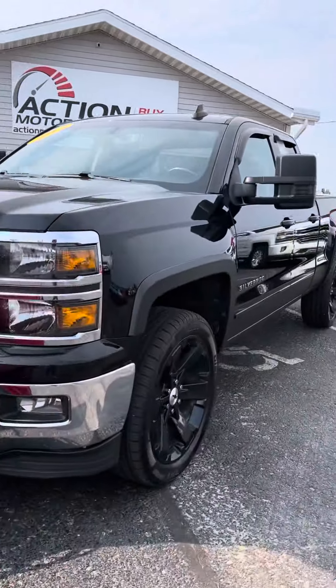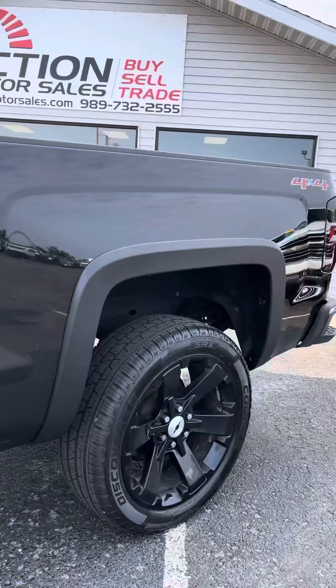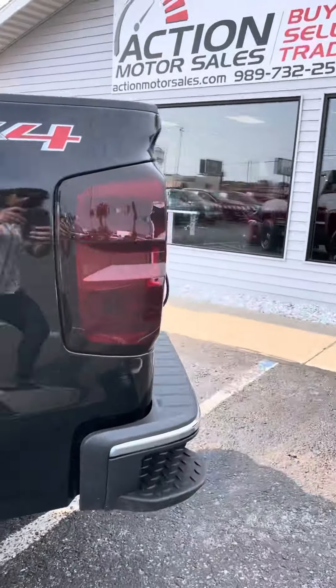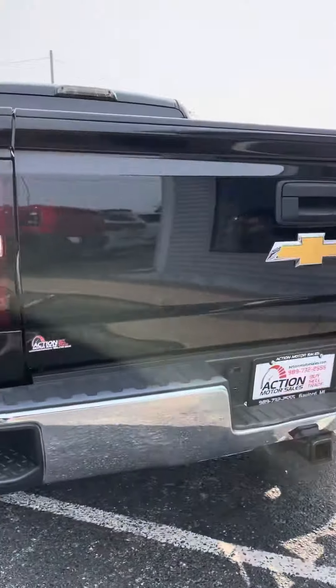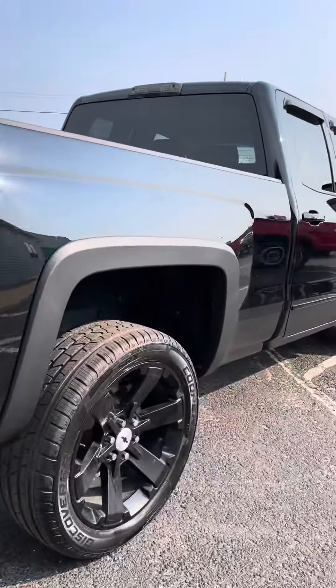This is a 2015 Chevrolet Silverado 1500 LT, 4-wheel drive, 5.3 liter 8-cylinder with 116,000 miles. This truck is equipped with a 7.5-foot Bosch HTX V-plow.